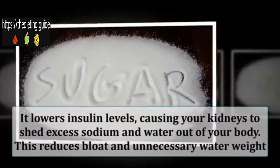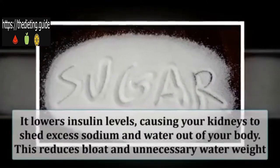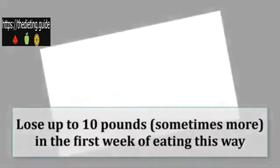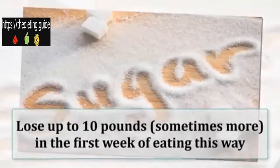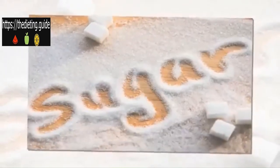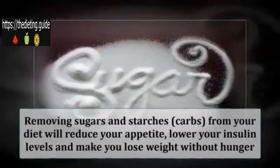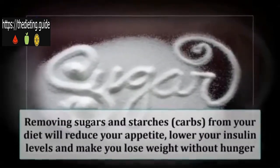This reduces bloat and unnecessary water weight. It is not uncommon to lose up to 10 pounds, sometimes more, in the first week of eating this way — both body fat and water weight. Put simply, cutting carbs puts fat loss on autopilot.